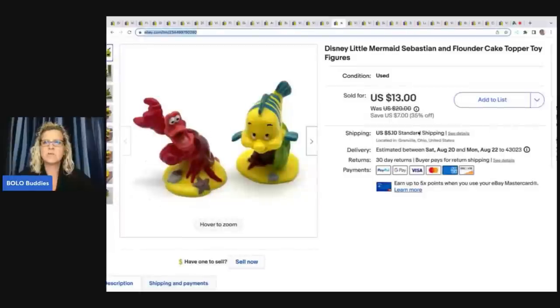The next item is this Disney Little Mermaid Sebastian and Flounder cake topper. If you find these figures, even if they're not cake toppers, put 'cake topper' in the title because a lot of times people are looking for these to add to cakes. I got this at a thrift store for about a quarter and I sold these for $10 plus shipping.